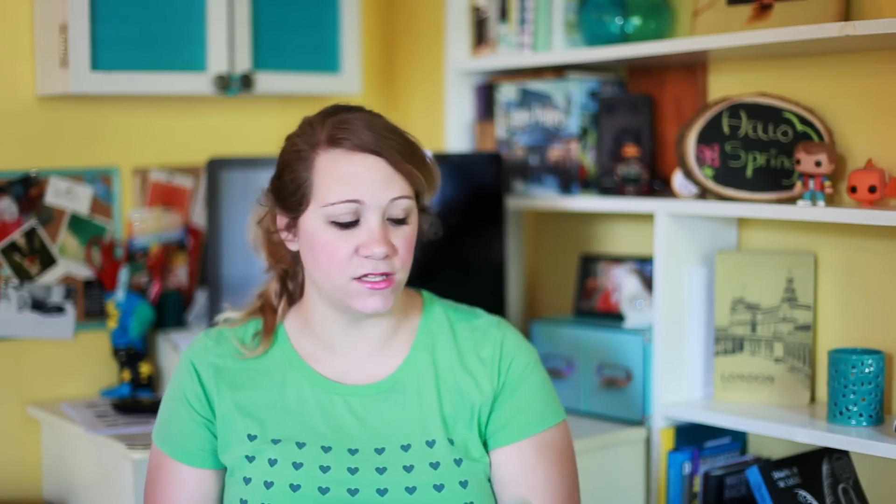I am back. The book on the fourth shelf, the first book, is Noggin by John Corey Whaley. Funnily enough, this whole shelf is my TBR — books I need to read that I haven't yet. I've heard amazing things about it. It's about a guy who wakes up five years later; he had his head cut off and now his head is attached to some other guy's body. Everything is different around him, which is why the cover is so cool — it's got like a Ken head on an army-looking guy's body.